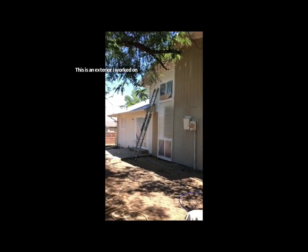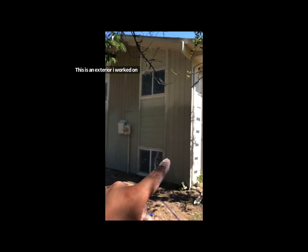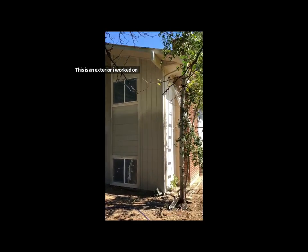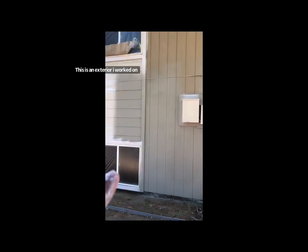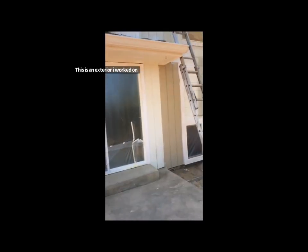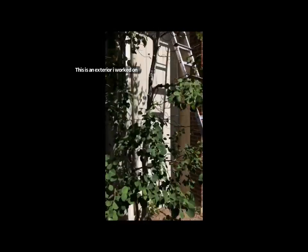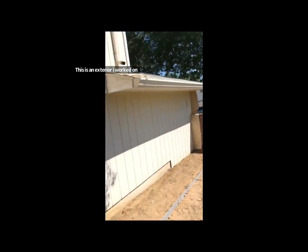Hello everyone, thank you so much for tuning in to my channel, Believe House Painting. I'm showing you guys an exterior of a house that I had to work on. Everything's prepped — I'm showing you the beginning of the exterior. This house turned out phenomenal, beautiful. It's amazing what a new look a house can make when you upgrade to a new color and give it a beautiful new look.